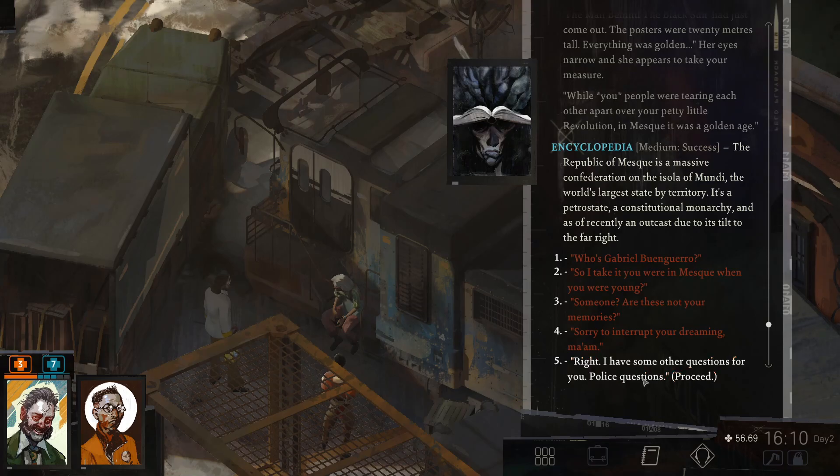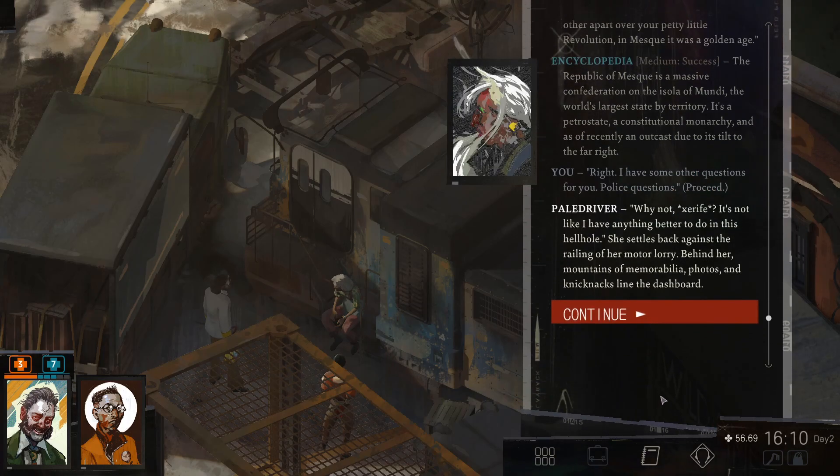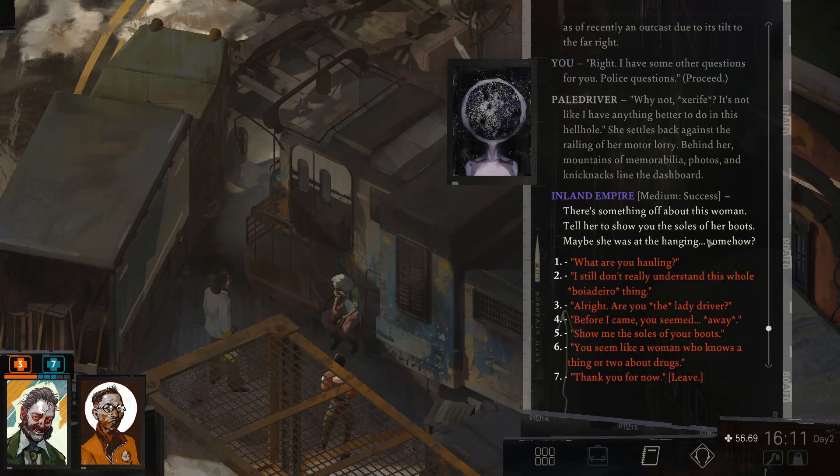I have some other questions for you. Police questions. Why not, Harrison? It's not like I have anything better to do in this hellhole. She settles back against the railing of her motor lorry. Behind her, mountains of memorabilia. Photos and knick-knacks line the dashboard. There's something off about this woman. Tell her to show you the soles of her boots. Maybe she was at the hanging, somehow. Really, Inland Empire? Are you THE lady driver?